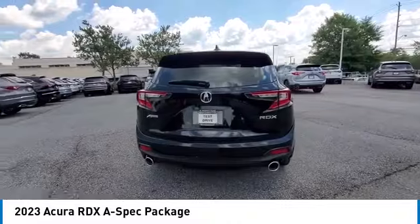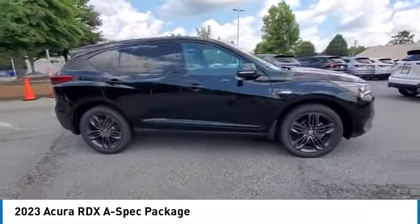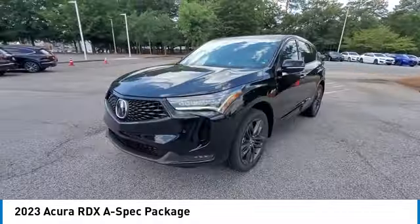Looking for the right vehicle? Check out the 2023 RDX. The RDX offers a stylish interior, plenty of sport, and a nice amount of utility.